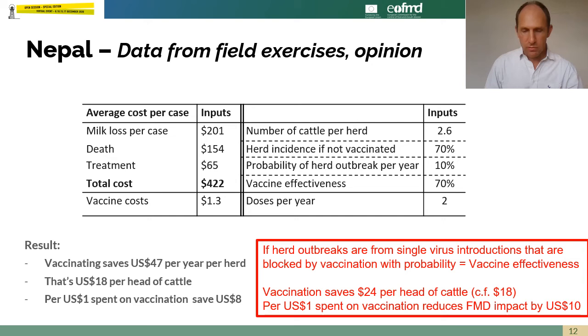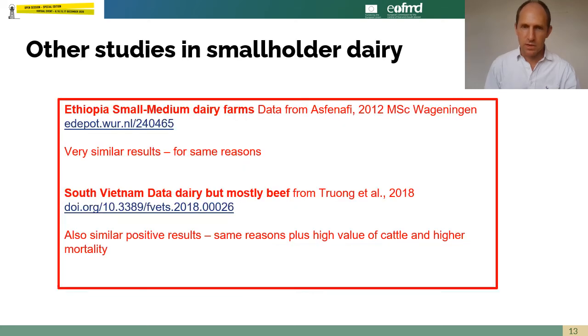If vaccination also reduces the chance of a herd having an outbreak — not just the size of the outbreak if it does have one, which is fairly expected — and that risk of a herd outbreak is reduced in proportion to the vaccine effectiveness, then the argument for vaccination becomes even stronger. Other studies have also looked at smallholder dairy in endemic countries and found a similarly good case.